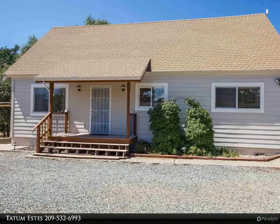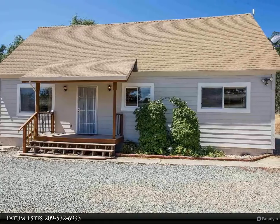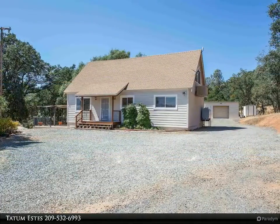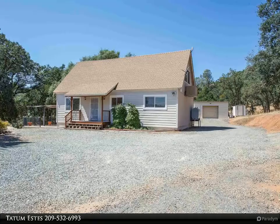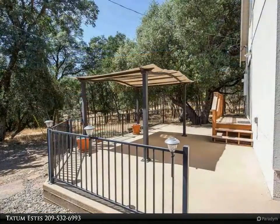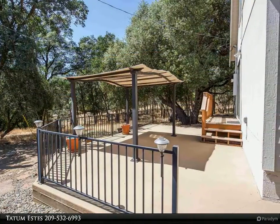If you are looking for convenience, this cozy cabin style home on 2 acres may be just for you. Located close to highway 108, yet feels very secluded. This spacious home has 4 bedrooms, 2 bathrooms, and a large bonus loft area.